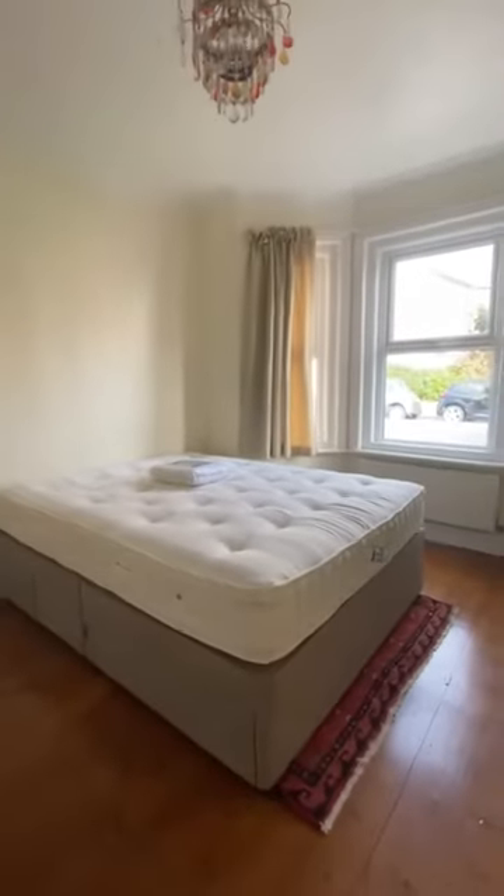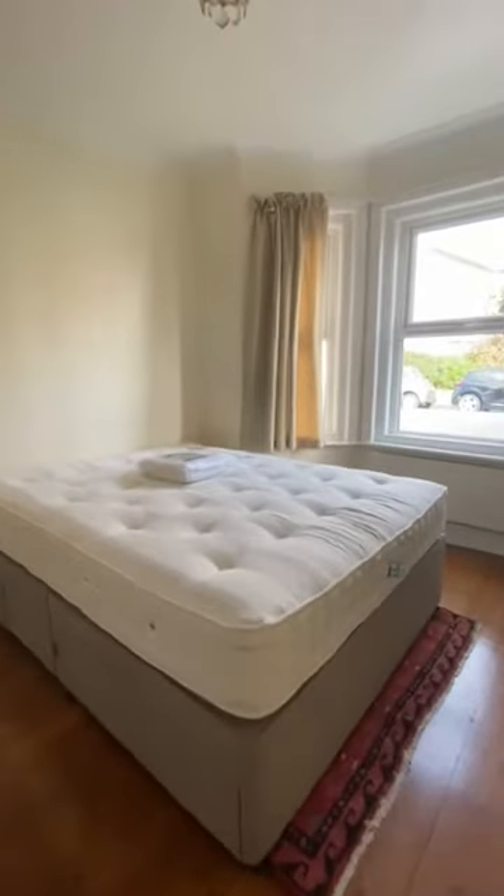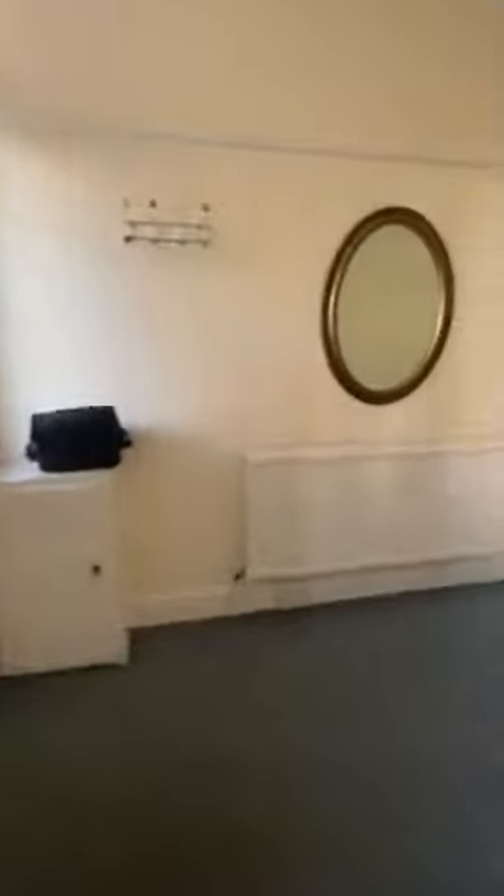So this would be bedroom one. You've got the bay window in, you can see the central heating, double glazing, and you've got plenty of space for desks and wardrobes in each room.